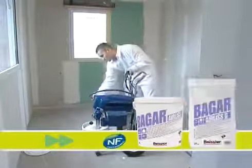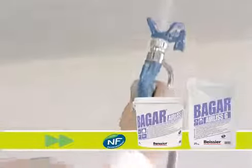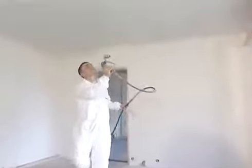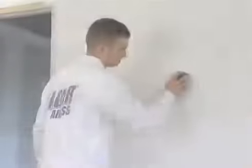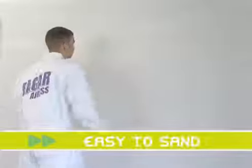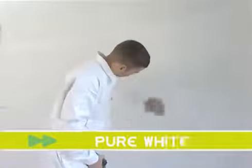Bagger Airless G is suitable for both regular and irregular substrates. It provides excellent adhesion. The product's viscosity allows a very easy application and smooth finish. Manually or mechanically applied, Bagger Airless G is very easy to sand. The fine grain and pure white colour guarantees a high quality finish.